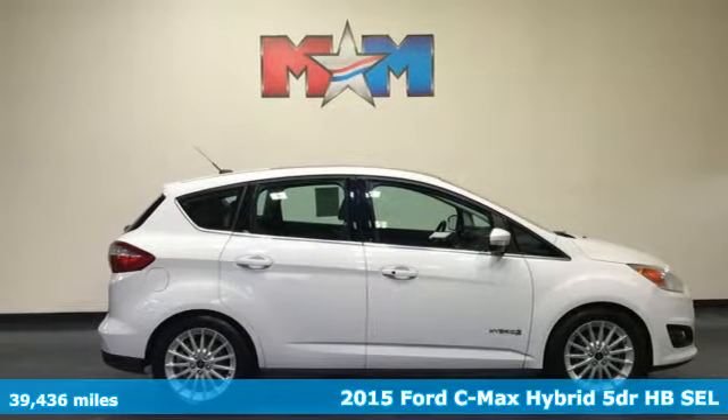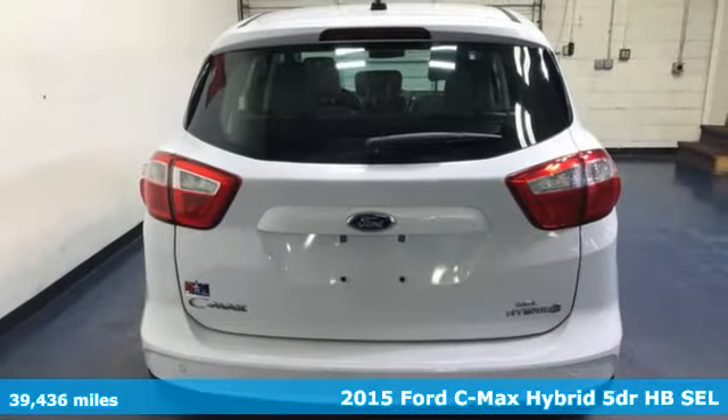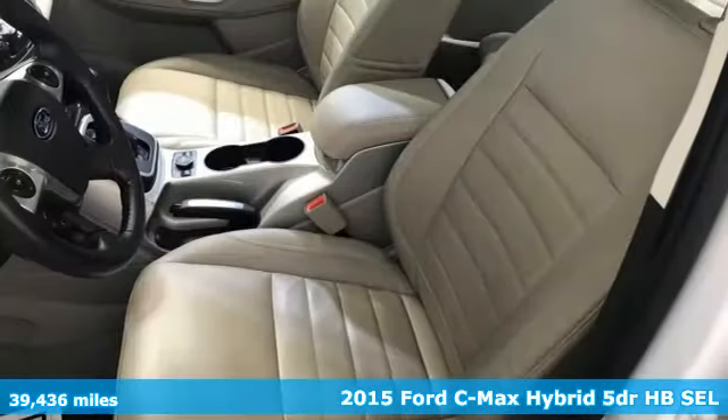It's a 2015 Ford C-MAX Hybrid. There are a number of reasons to get excited about this C-MAX Hybrid, namely the miles per gallon.